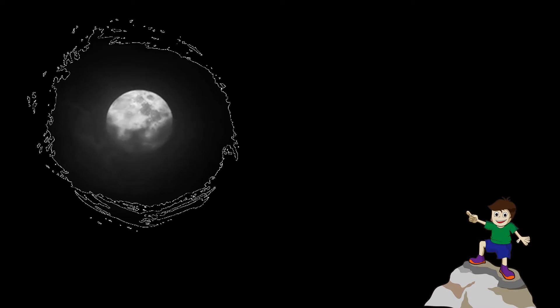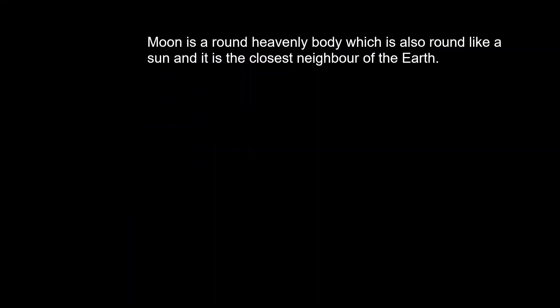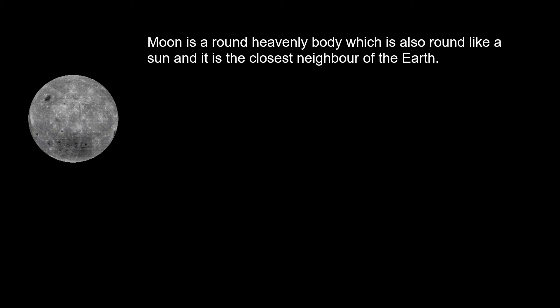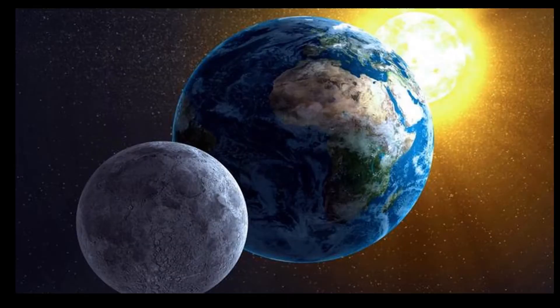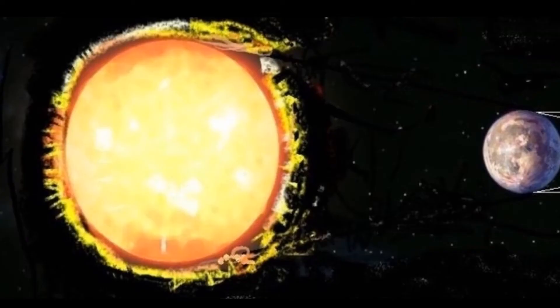Let's talk about the moon. We all see the moon daily, right? But what is the moon? The moon is a round heavenly body, just like the sun, and it is the closest neighbor of the earth. But from the earth, both the sun and moon appear to be of the same size. However, the moon is much smaller than the sun.